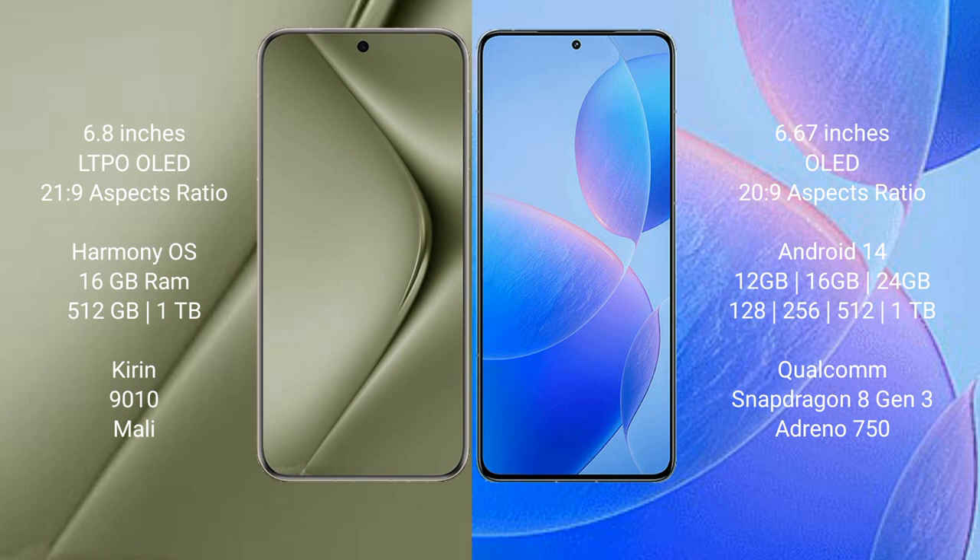Huawei Pura 70 Ultra runs on the harmonious operating system. It comes with 16GB RAM and 512GB or 1TB internal storage, powered by a Kirin 9010 processor and small GPU.